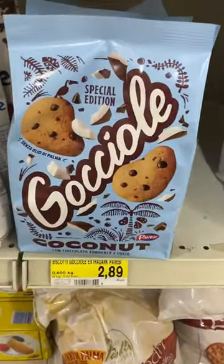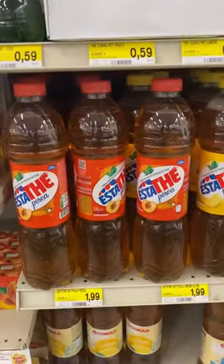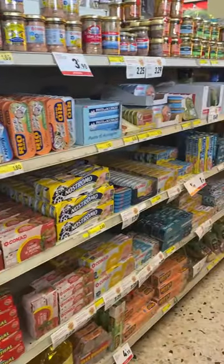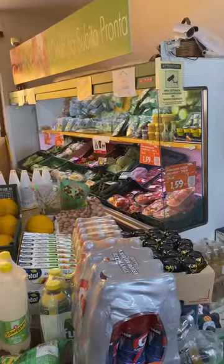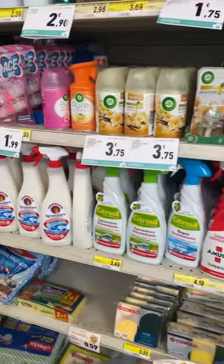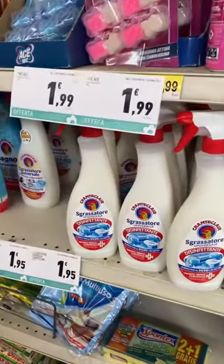The juice section with my favorite estate peach. Here's some canned goods and then the alcohol section, produce, and cleaning products including my favorite chanticleer.